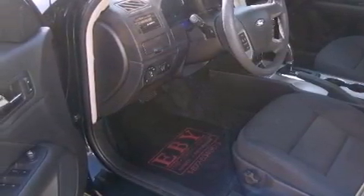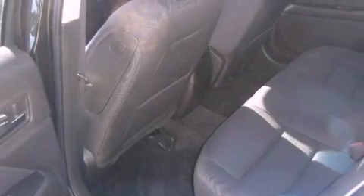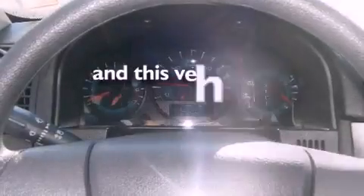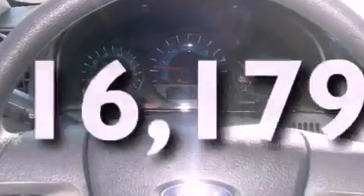Its top features include a moonroof, cruise control, a keyless entry system, fog lamps, a traction control system, a passenger side airbag, and this vehicle has fewer than 17,000 miles on the odometer.